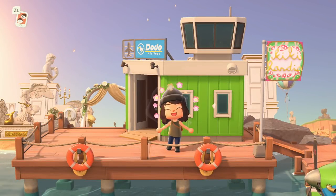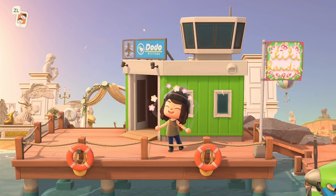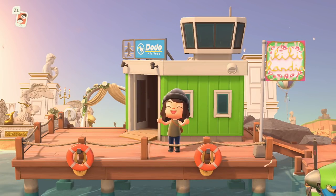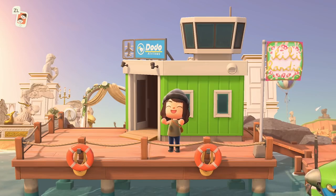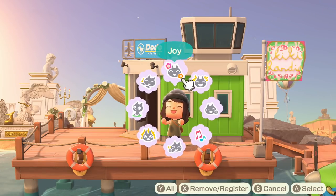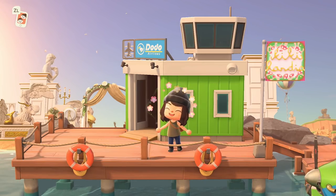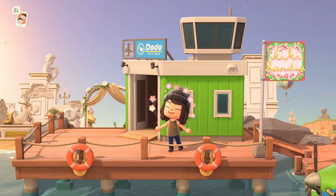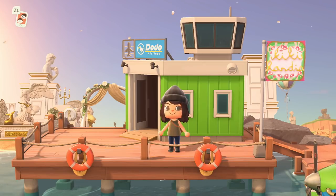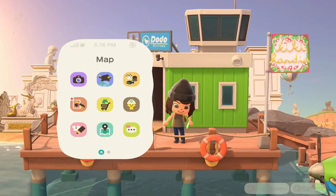Hey y'all, it's Katie, welcome back to another Animal Crossing island tour. Today we are touring the island of Kikilandia, by Kikak, also known as Kikak Crossing on Instagram. This island is described as an elegant multi-themed five-star island, with a little bit of palace core, a little bit of fairy core, and some European inspiration. If you're new to my channel, welcome — make sure to hit that subscribe button. I put out Animal Crossing videos every Wednesday and Friday.